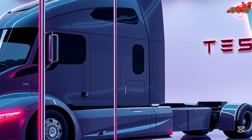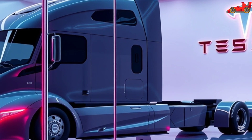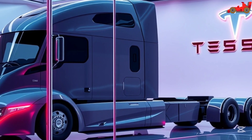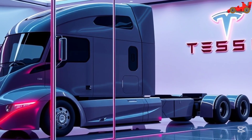Tesla continues to refine its electric vehicle lineup, and the Semi 2026 represents the latest evolution in trucking technology. The seamless integration of smart features, real-time data tracking, and autonomous capabilities ensures that the Tesla Semi remains at the cutting edge of the industry.